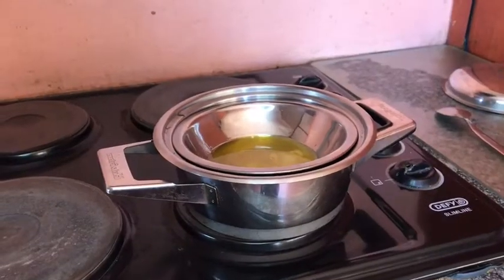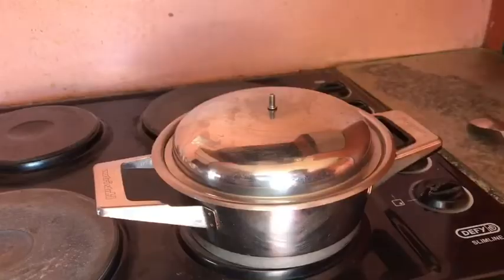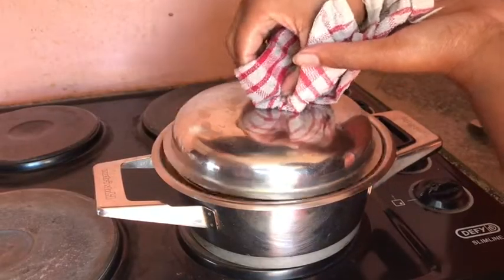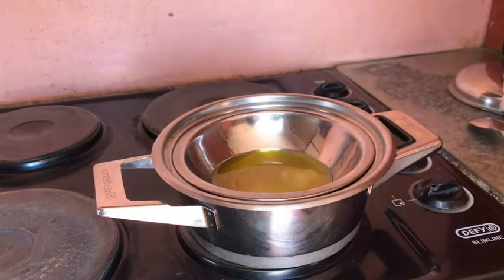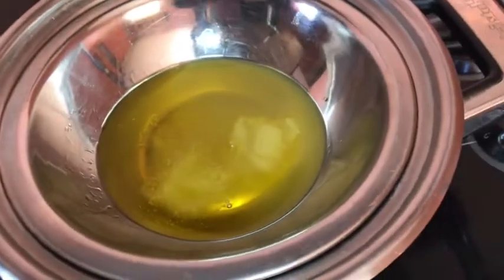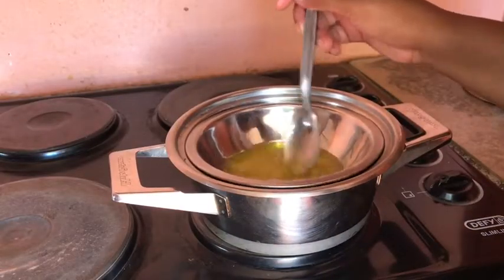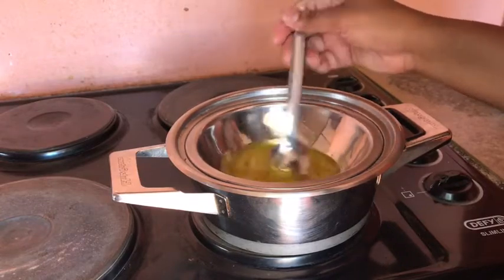Now that I've put all my oils together, I place the bowl in the pot. As soon as you place your bowl into the water, switch off your stove and let the boiling water melt all the oils together. After this process, just turn the oils to make sure that they mix properly.